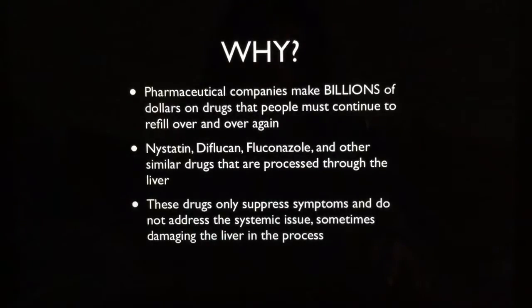Why? Well, pharmaceutical companies make billions of dollars on drugs that people have to continue to refill over and over again — like taking it daily. These are your nystatins, your diflucans, your fluconazoles — all the azole medicines. And not only that, these drugs only suppress the symptoms. They do not address the systemic issue and they can cause damage to your liver in the process — they are processed through the liver. Lufenuron is not processed through the liver. We have people in our Facebook group who shared that they had to take one of these other prescription antifungals and it made their liver swell up so much they thought they ruined it and had to do all this liver detoxing. So we have evidence to prove this too.